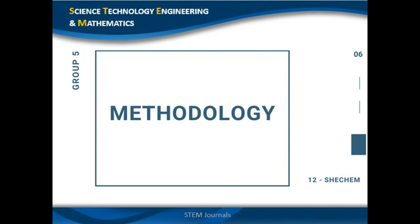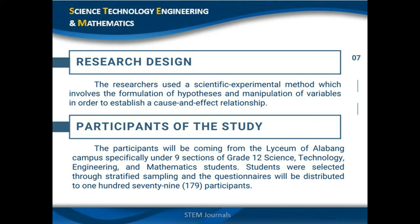For our research design, since the researchers use a scientific experimental method, it allows them to establish a cause-and-effect relationship between variables. This type of research design involves the formulation of hypotheses and manipulation of variables, and is the best fit for this study since it will not cause any bias.